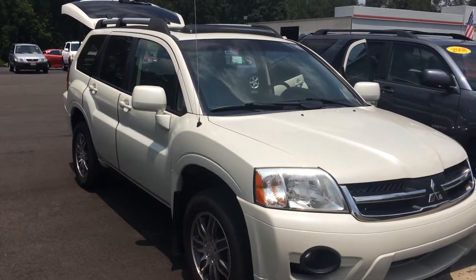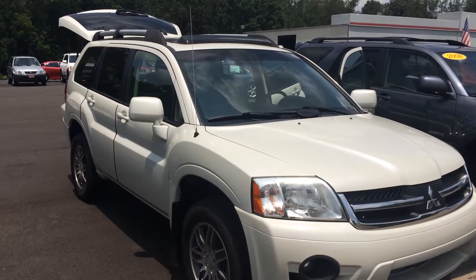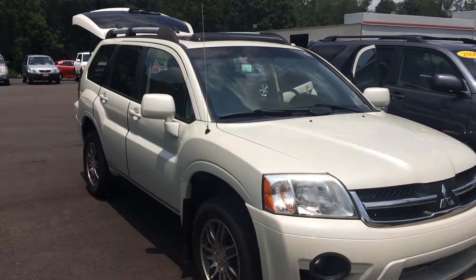Good afternoon. This is Gerald at LaGrange Toyota here with the 2008 Mitsubishi Endeavor. This is an LE model in Pearl — a ton of car for the money. Wanted to walk around and show it off to you.